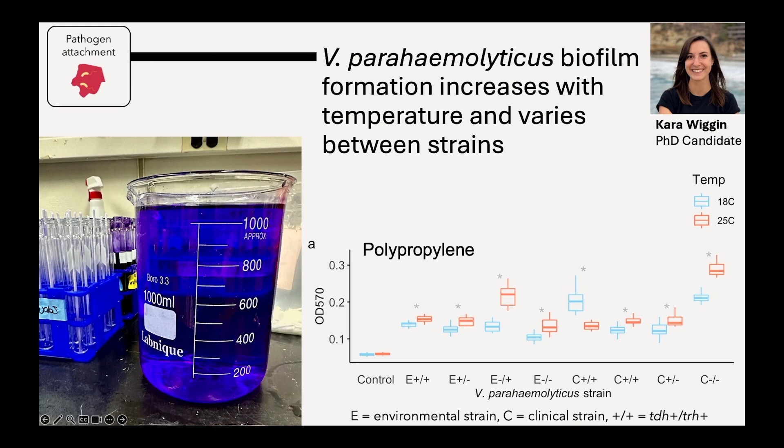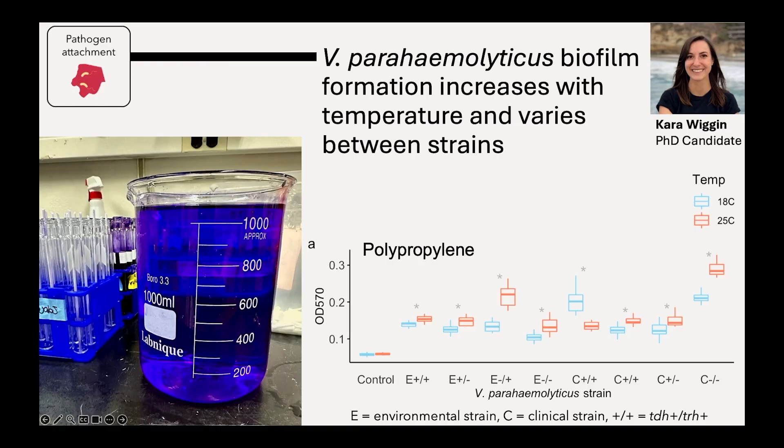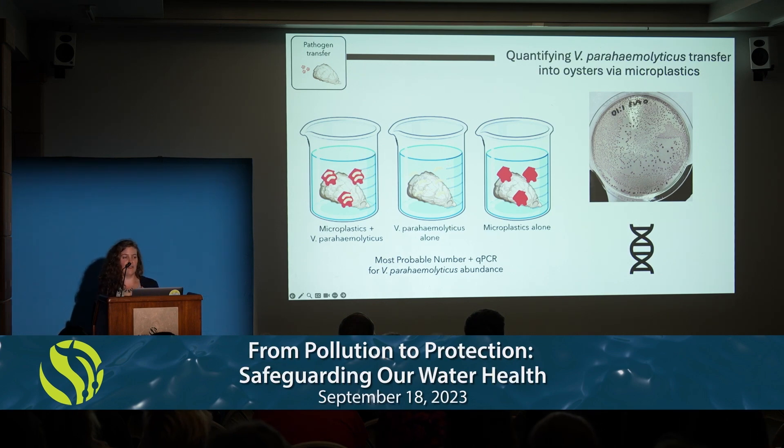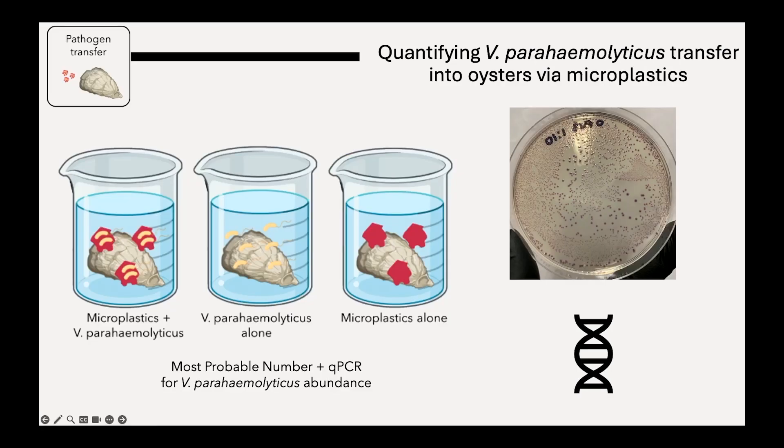Our initial results show that Vibrio strains are forming biofilms on different types of plastic, and this biofilm formation is higher at higher temperatures and variable by strain. We've worked with colleagues from several different locations working with Vibrio and oysters to develop a culture collection of isolates from the environment and also from outbreaks of disease in people. We're repeating this experiment with many different conditions — different types of plastic, substrates like wood, and many different environmental and clinical strains. The next phase takes plastics colonized by Vibrio parahaemolyticus and feeds them to oysters, comparing uptake when Vibrio is provided in the water versus on microplastics, and quantifying differences using culture-based and DNA-based methods.